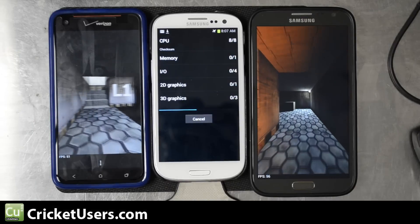The last thing we'll run is Nenamark 2, a graphics benchmark. Some of these devices are run at different resolutions. The Note 2 runs at 1280 by 720, the S3 also runs at 1280 by 720 — the S3 has the Mali 400 MP renderer and the Note 2 has the Adreno 225. The Droid DNA runs at 1920 by 1080 and has the Adreno 320, so it's going to have to process a lot more than these other two devices.